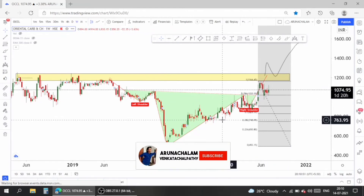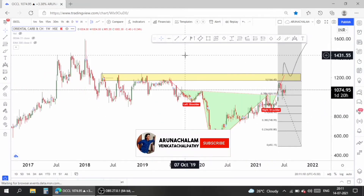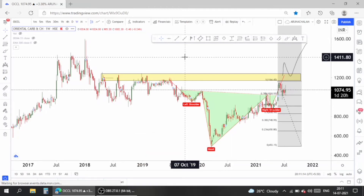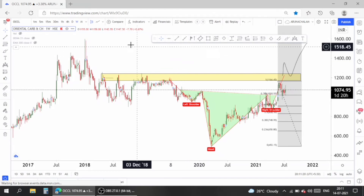The stock has just one resistance above, and the next resistance is around 1400. So one can expect 1400 as the major resistance for the stock. The stock is very bullish, so one can go long.